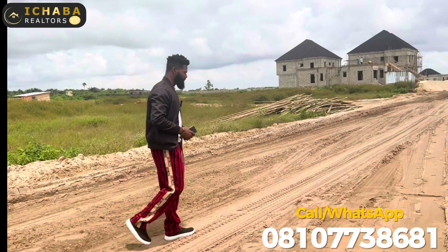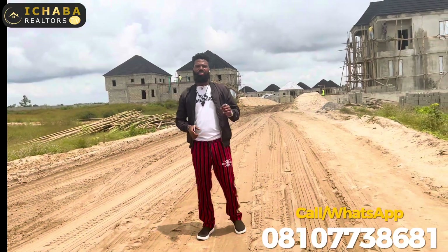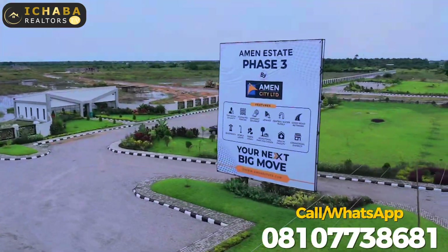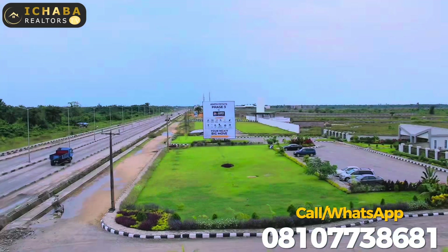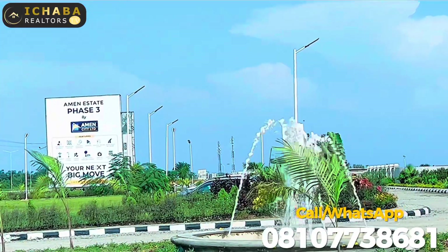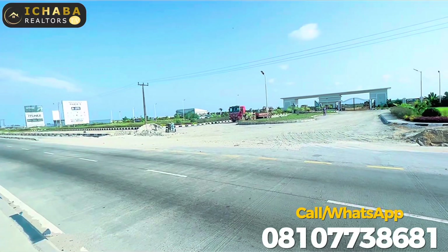Now for the sake of those seeing this video for the very first time, Amen Estate Phase 3 is located facing the proposed Lekki International Airport. This property faces the Lekki Expressway, in close proximity to Alaro City, Dangote Refinery, Lekki Port, Lekki Free Trade Zone, and several other gated communities like Eko Atlantic City, Eko Residential. We are also in close proximity to Pan-Atlantic University, Eleganza Industry, and Tiwa Garden.